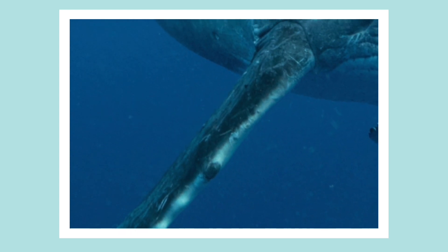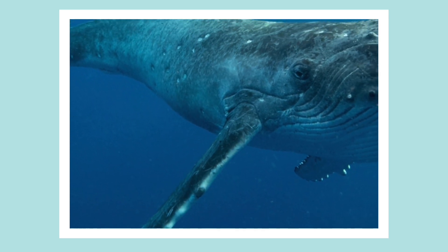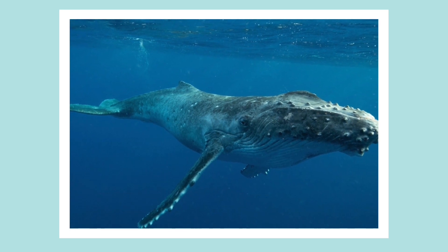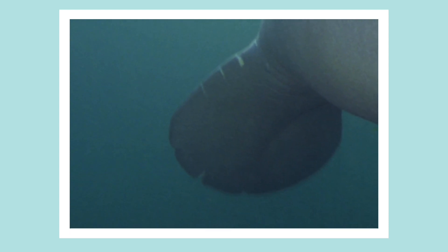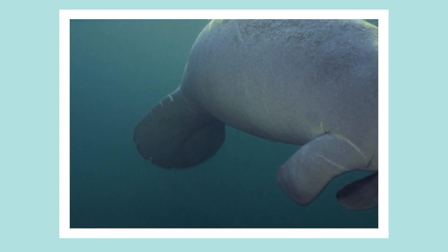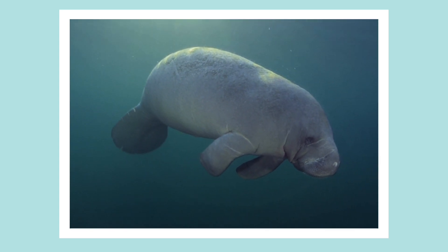Let's try another. Could this be it? Look closely. Well, it is a whale, but it's a humpbacked whale. Hmm, this looks interesting. Could this be it? What do you think this is? No, this one is a manatee.